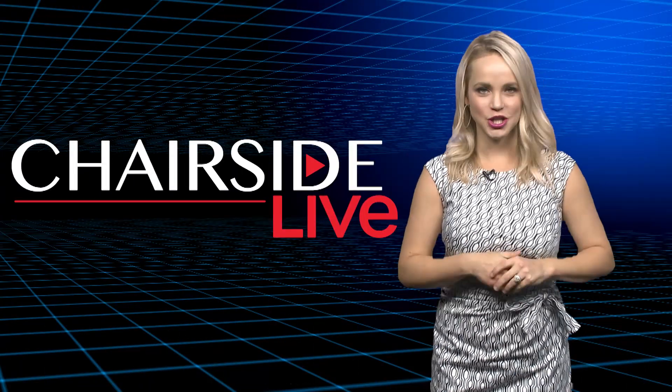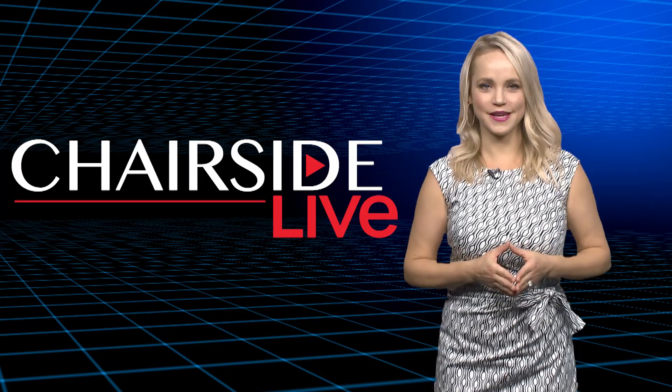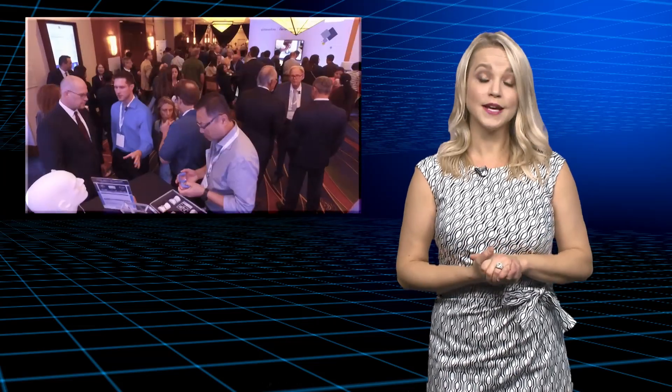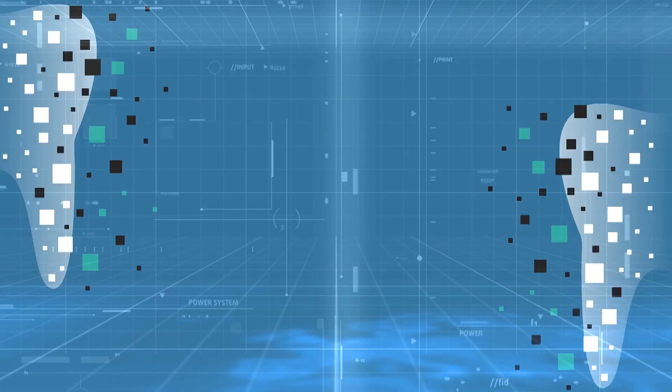Hello, and welcome to Chairside Live. I'm your host, Megan Strong. Thanks for tuning in. In today's show, we're taking it back to the first-ever Glidewell Dental Symposium. Dr. Raymond Choi is on stage giving his presentation, Indications for Small Diameter Implants. Let's check it out.